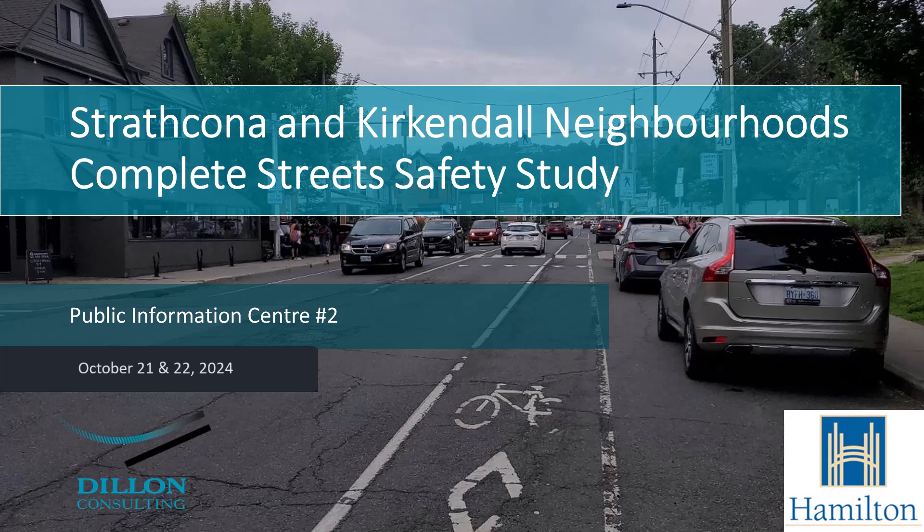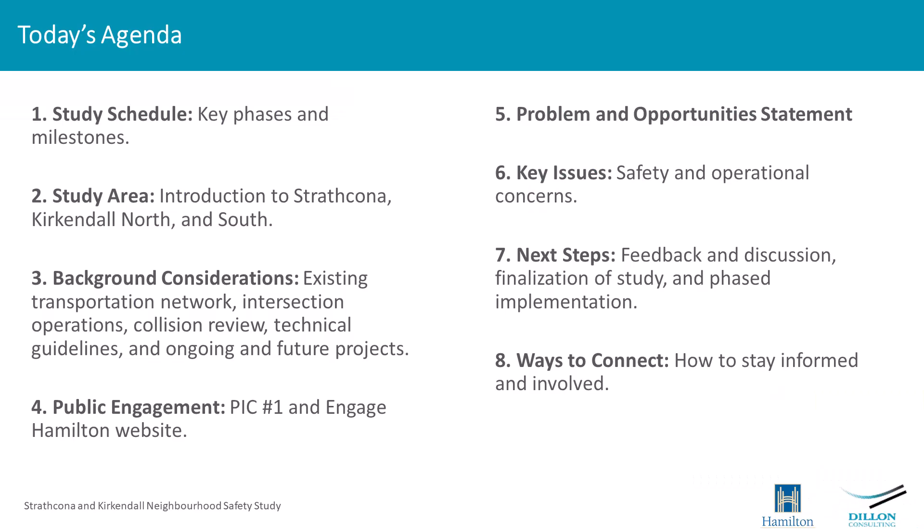This is PIC number 2. PIC number 1 was held in December of 2023, and this is building on that work. For today's review, I'm going to go over the schedule of the study, the area being looked at, the background and considerations examined so far, public engagement conducted, the problems and opportunities statement developed based on public feedback, key issues, next steps, and ways to connect into the complete street study going forward.